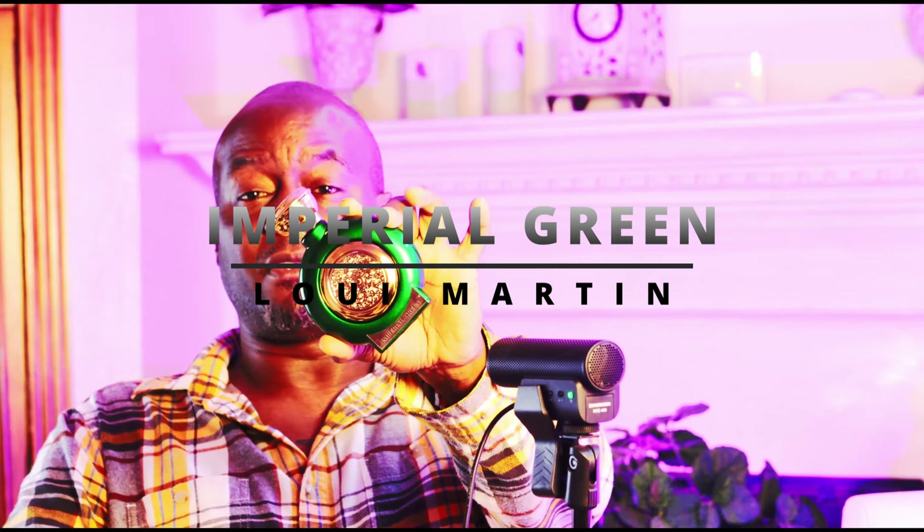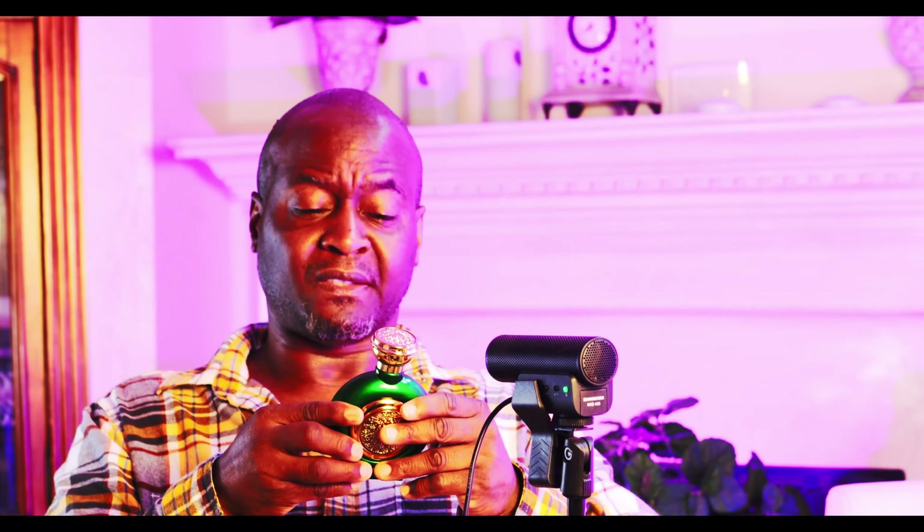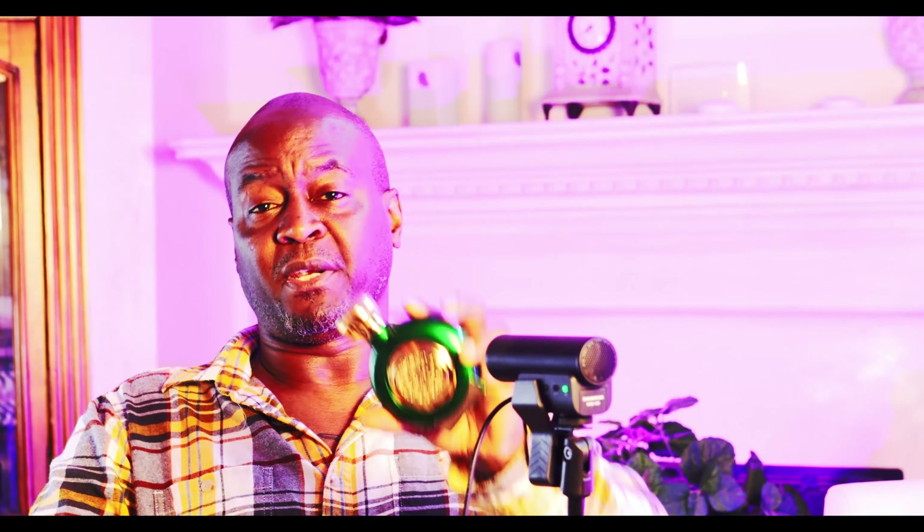The next two fragrances I paid around $28 each, and they smell very expensive. Look at the presentation — the bottles alone look well over $300. The first one is Imperial Green from the house of Louis Martin. Lemon and orange start it off with a slightly chalky note, a rose in the background that's more like a pink rose, and a white musk. I get eight to ten hours on this easily. It's woody, fruity, and musky — a very enjoyable scent and one of my favorites for the price.